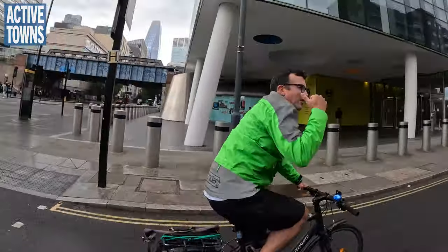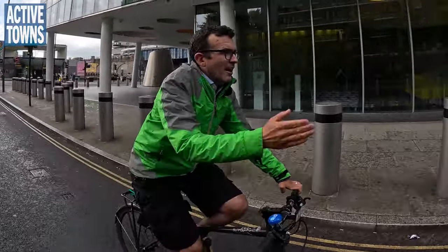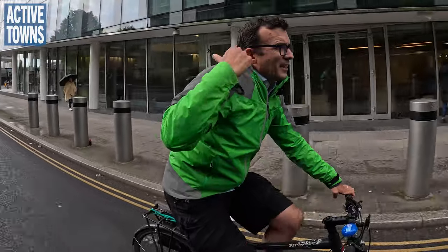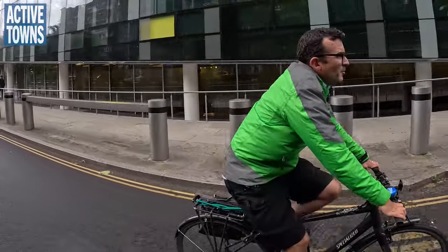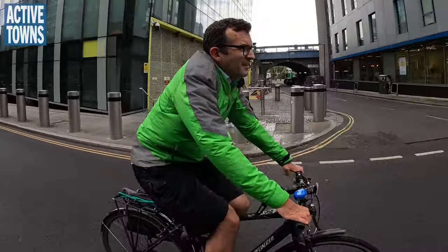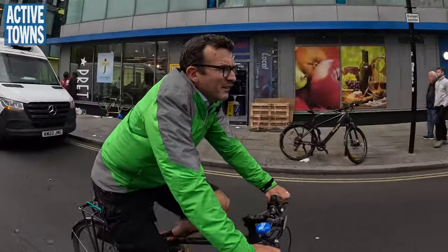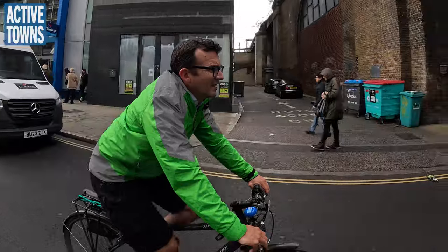The combination of that filter back there — which stopped a lot of the rat-running cut-through traffic — plus another filter up here by these traffic lights has made this street largely access-only. It's a pretty easy, cheap way of making it feel pretty safe for cyclists.